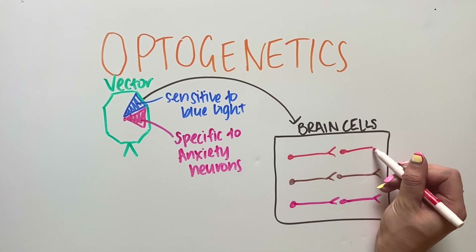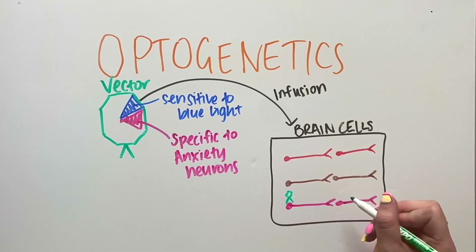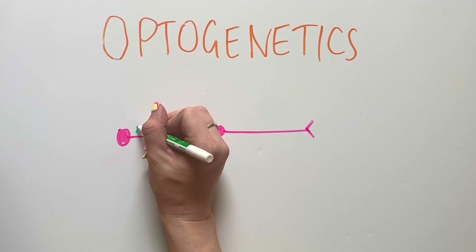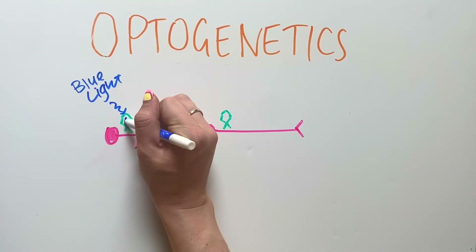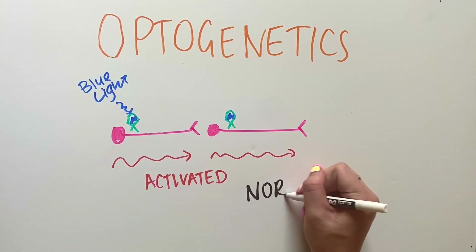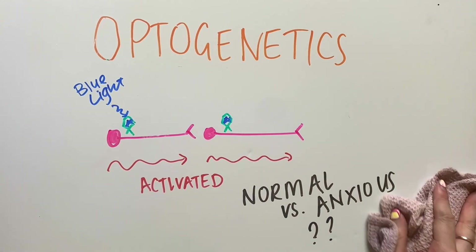Once we have our vector, we can infuse it into brain cells and it will be taken up by only the neurons we are interested in. Then when we shine blue light on these neurons, we activate the blue light sensitive section of the vector, which in turn activates the neurons it is taken up by. This allows us to see what these neurons do in the brain normally and what they do when someone has anxiety.